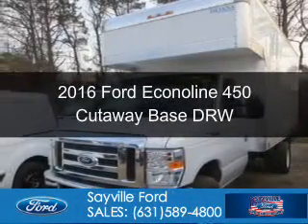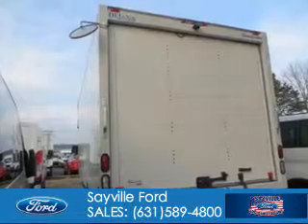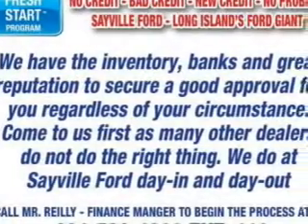This is a new 2016 Ford Econoline 450 Cutaway. It's powered by rear-wheel drive, a 10-cylinder engine, and an automatic transmission.